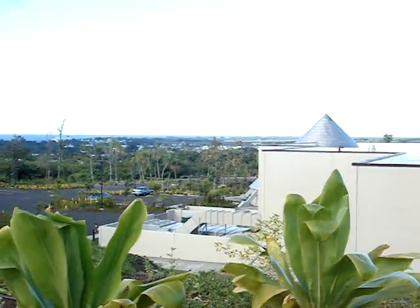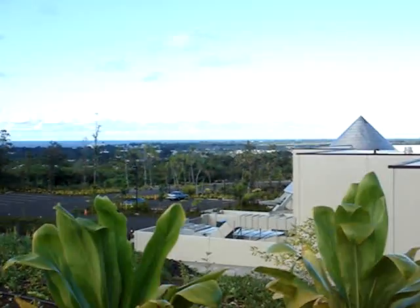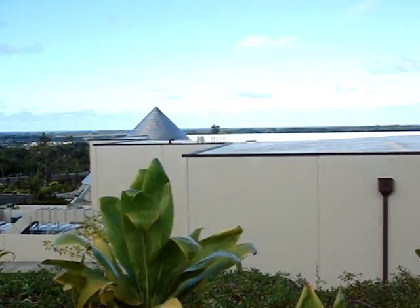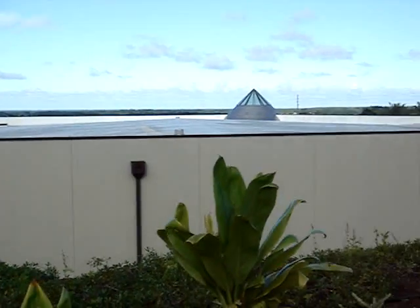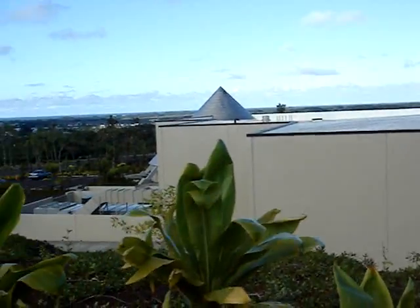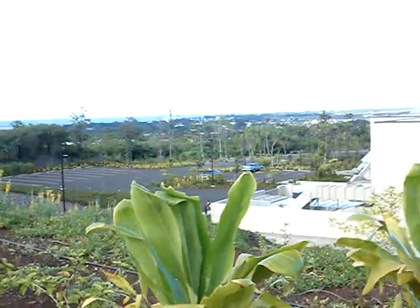Aloha, we're in Hilo, taking a nice look at the bay. This is Imiloa Education Center and Planetarium — the back side of it — and it looks like we've got a cruise ship down there in the harbor.